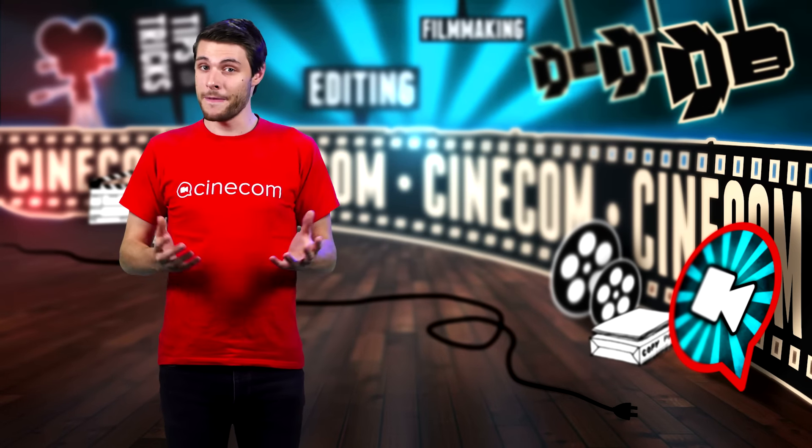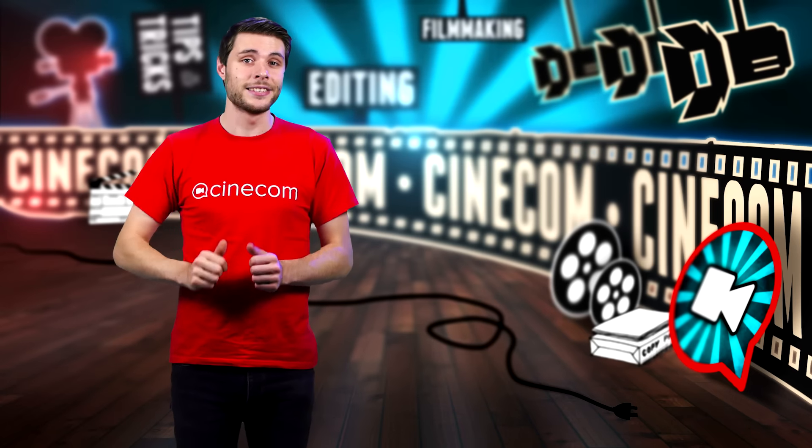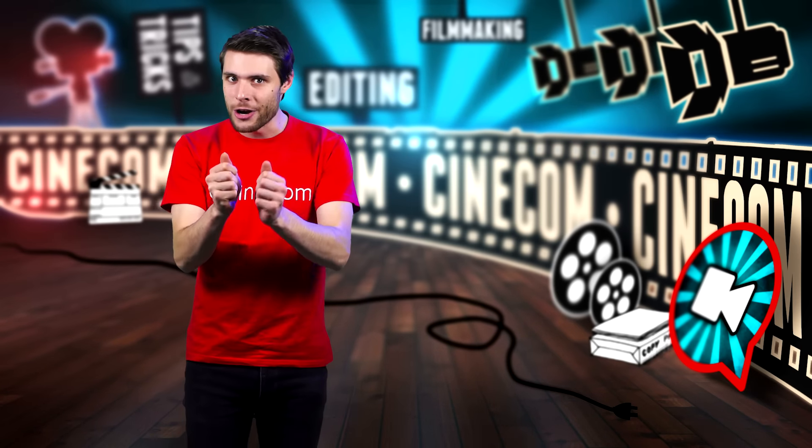Hi there! My name is Jordi. I'm a filmmaker from Belgium and the two greatest things I like are creativity and sharing that creativity.